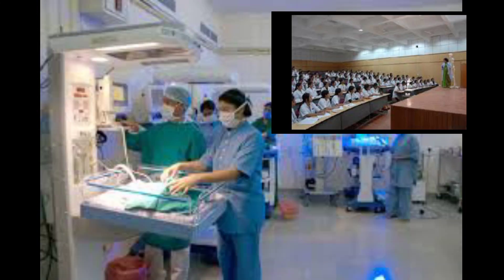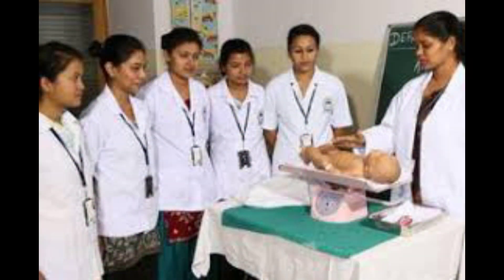The college has an All India rank of 249 and a state rank of 20. It has a total of 250 medical seats.